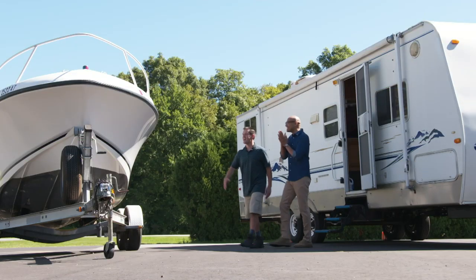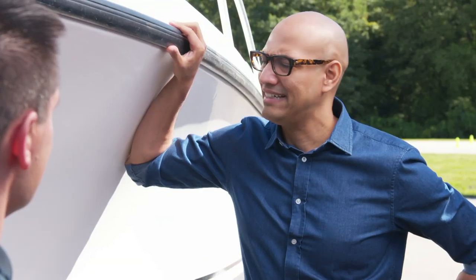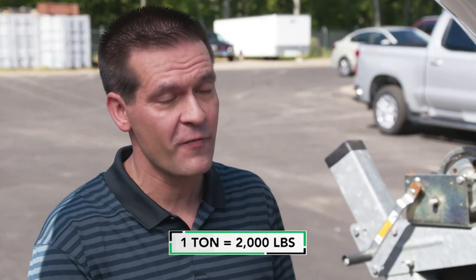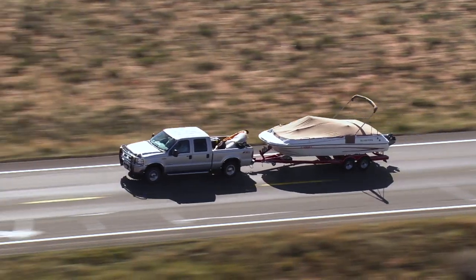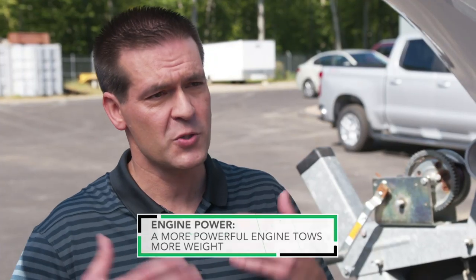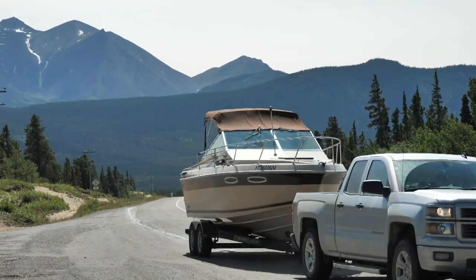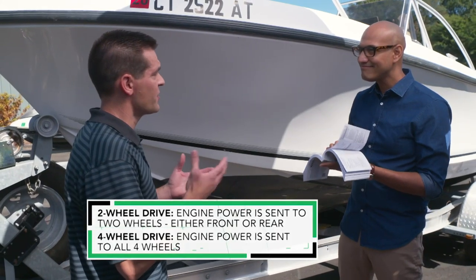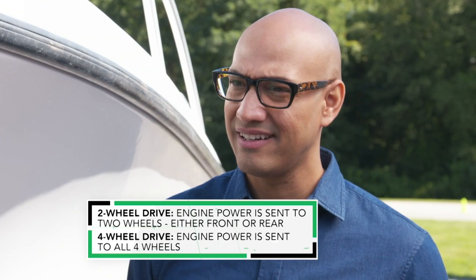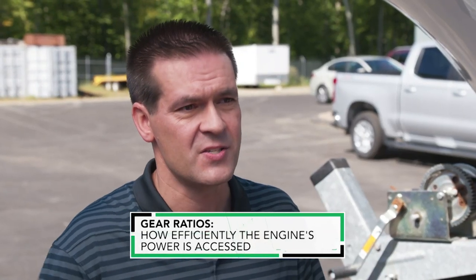Mike asked me what size adventure I was up for — I went for the boat. The boat and trailer weigh about 4,500 pounds, so over two tons. Mike told me every truck has a tow rating, which is how many pounds a vehicle can tow behind it. A tow rating consists of three basic things: the engine and how much power it makes, whether your vehicle is two-wheel drive or four-wheel drive, and gear ratios — whether your gearing is low or tall, affecting how efficiently it can access the engine's power.